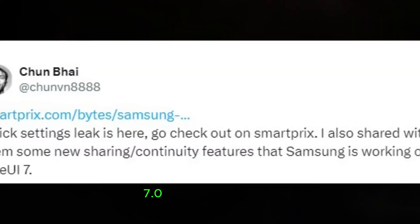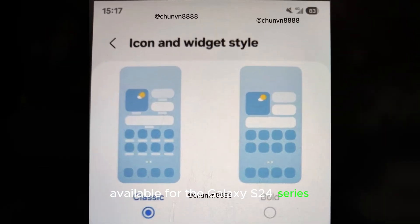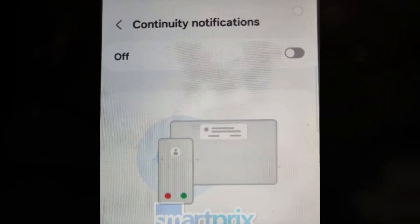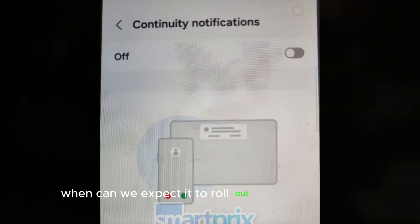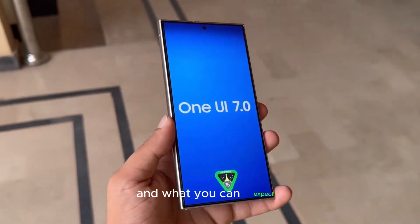The One UI 7.0 beta will initially be available for the Galaxy S24 series starting in South Korea. But when can we expect it to roll out to other countries? We've got the latest info on the release schedule and what you can expect.